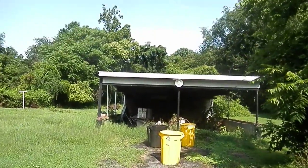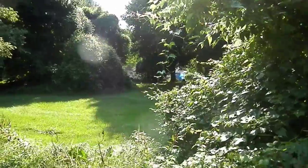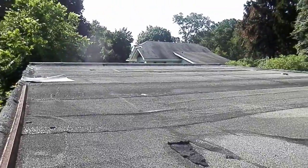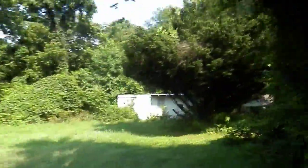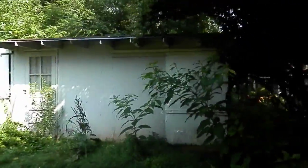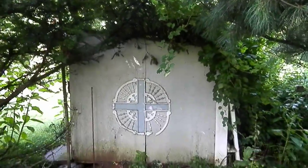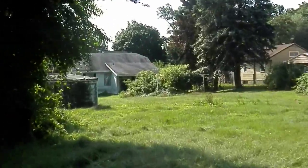We got a two-car carport back here. It's a really big backyard, and it looks like a kind of beat-up shed back here — it doesn't look too bad, just looks like it's old. It's cold. Big backyard.